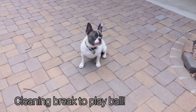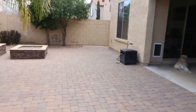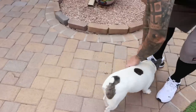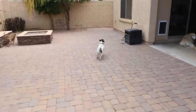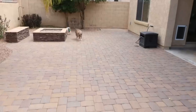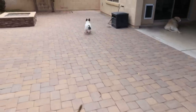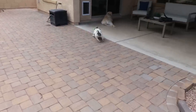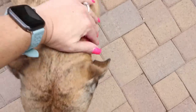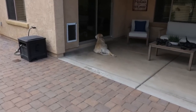Are you going to play ball outside? Go get it! Good job, pumpkin. Diesel, per usual, just faces the slider. He will go until he is about to die, so we have to cut him off from the ball throwing.